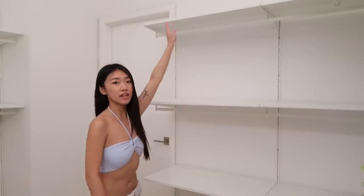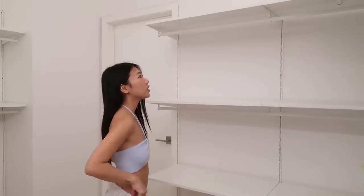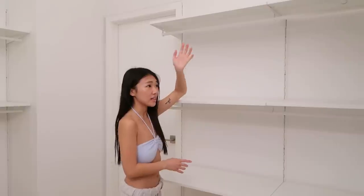Game plan. As you can tell, this side has one, two, and three layers. So I'm going to put all of my shirts on this side. Hopefully it fits because if it doesn't, I literally have nothing else. Like this is it. This is my game plan.